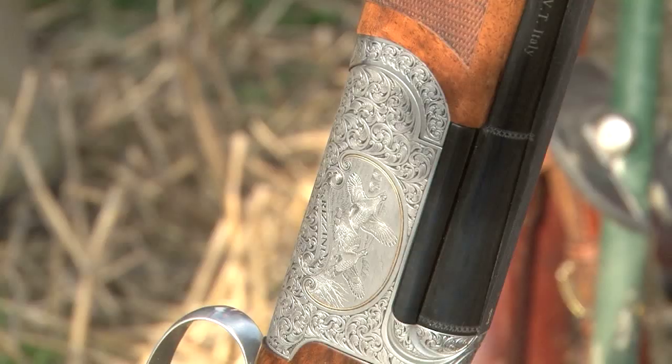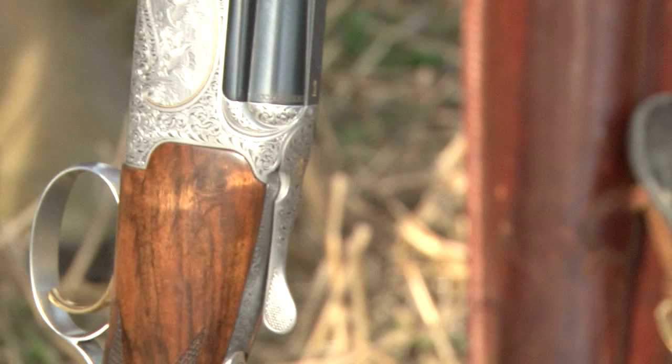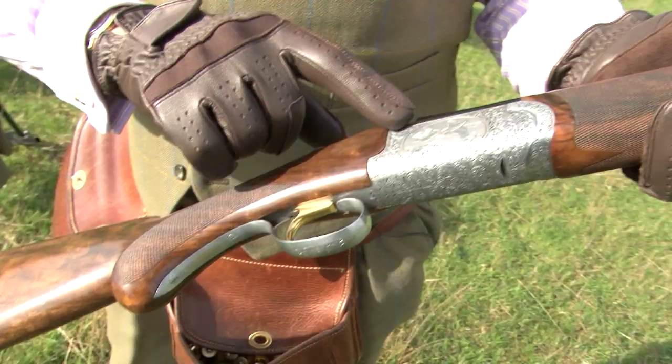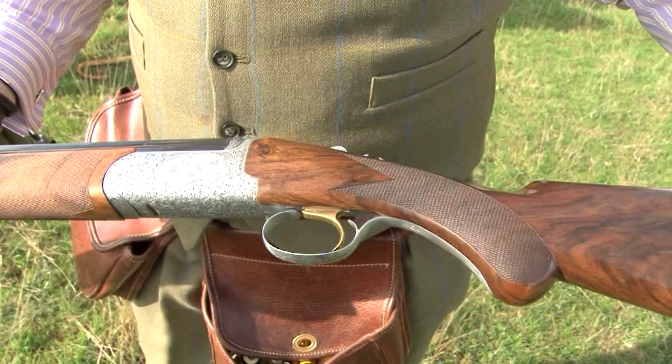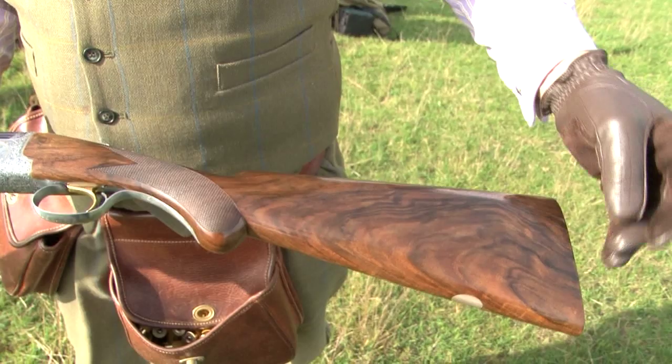This new model is a development of the old model. It has a game scene engraving on both sides — grass on one side, and on the other some rather elegant little partridges. Selected walnut is nicely oil-finished to a decent lustre, and the RB is finished all in wood without a heel plate. Things are about to happen so I'm going to get cracking.